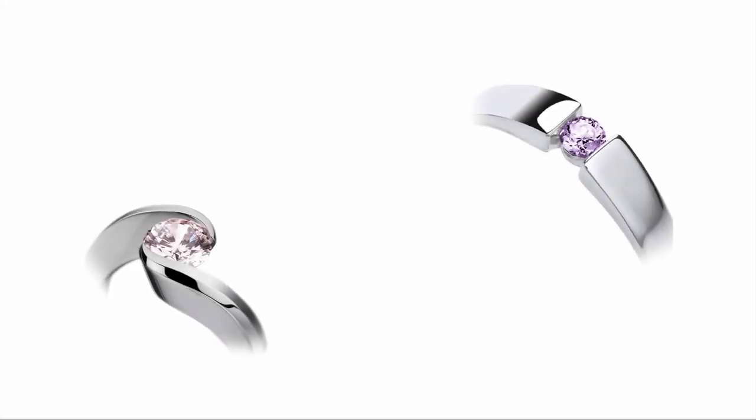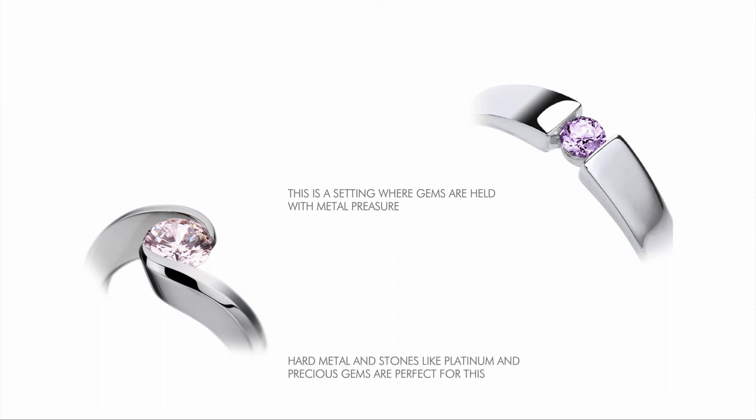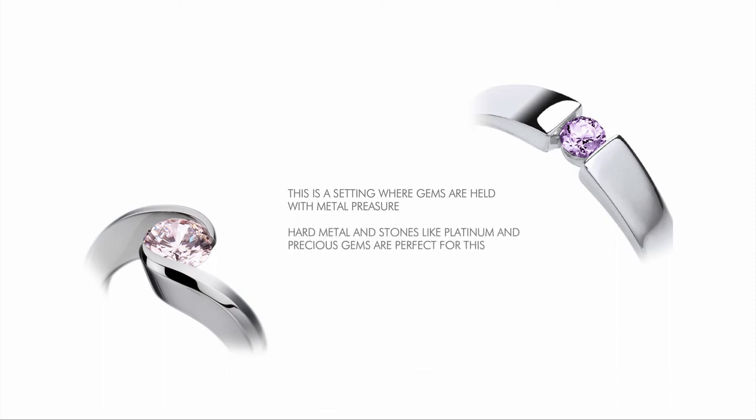Tension setting is a pure, modern-looking type of setting where gems are held with metal pressure. The girdle of the stone is fixed inside small grooves in the metal, keeping it in place with tension. Hard metals and stones like platinum and precious gems are perfect for this setting.